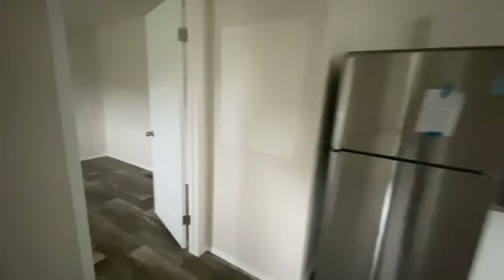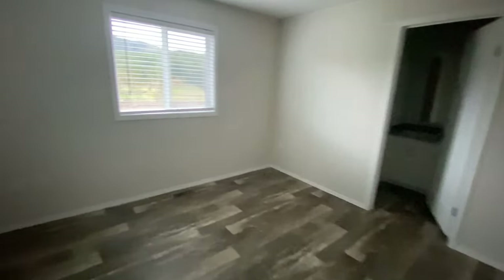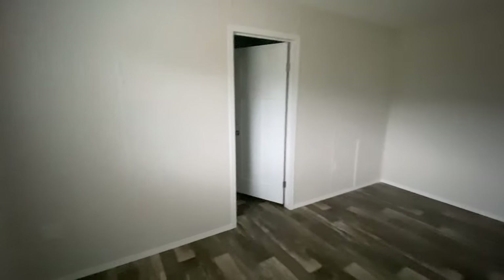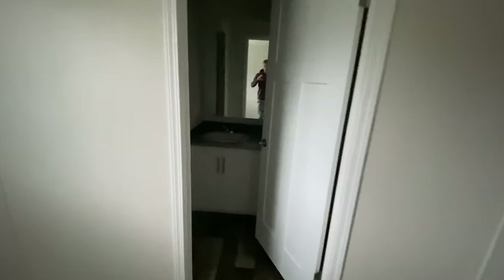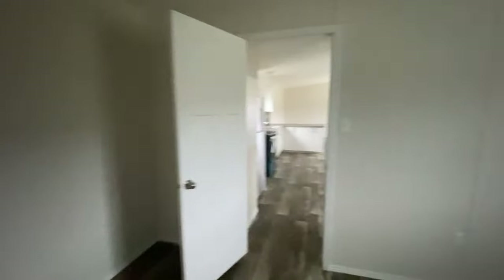So heading into the main bedroom — again, it's a good size. We've got this floor running all the way through because we find people don't really care for carpet anymore; if they want carpet they end up getting an area rug. Off here we've got the ensuite — it's going to be a little dark in here, so this will be one that's going to be better to look at once we have power when I do the final tour.